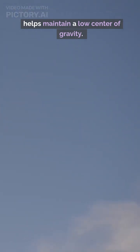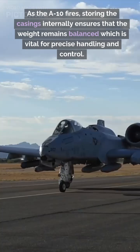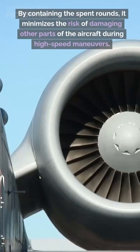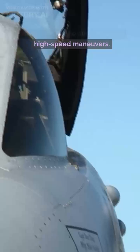First, it helps maintain a low center of gravity. As the A-10 fires, storing the casings internally ensures that the weight remains balanced, which is vital for precise handling and control. By containing the spent rounds, it also minimizes the risk of damaging other parts of the aircraft during high-speed maneuvers.